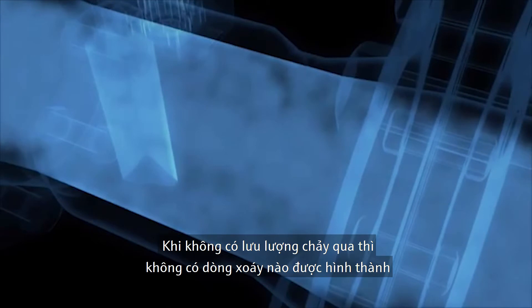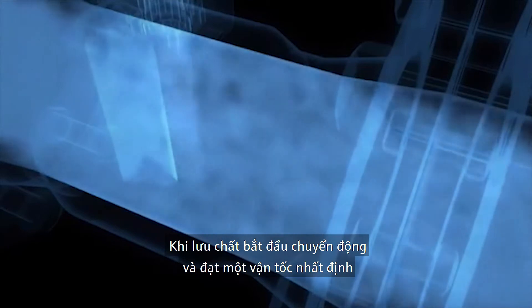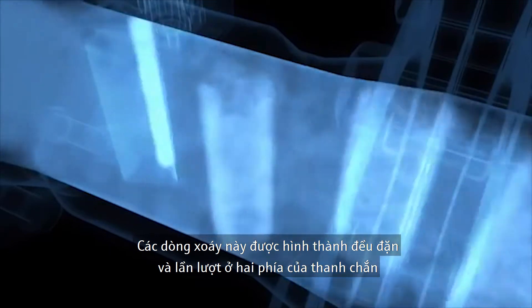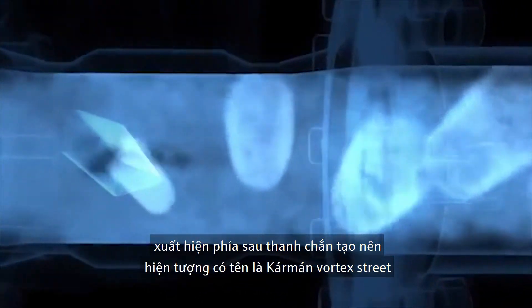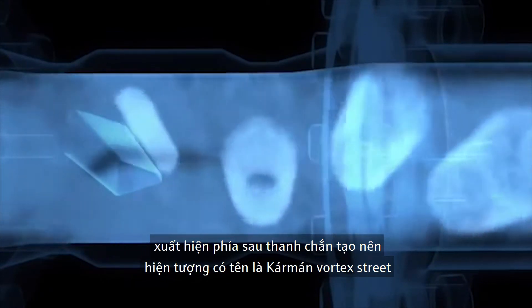If the fluid is not flowing, no vortices form. As soon as the fluid starts to move and reaches a certain flow rate, vortices gradually appear downstream of the bluff body. These vortices are detached alternately on either side of the bluff body and are carried away by the flowing fluid. Zones of high or low pressure now appear downstream, creating a phenomenon known as the Kármán vortex street.